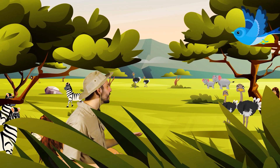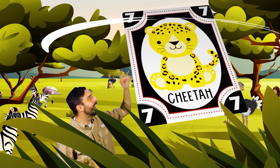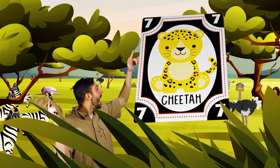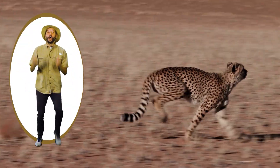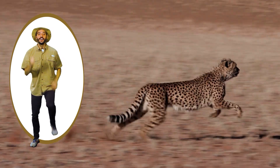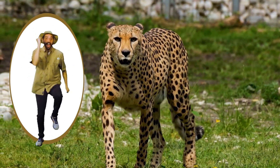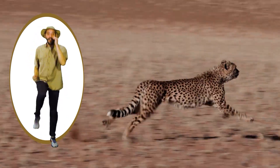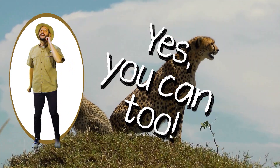Here in the savannah there are animals, animals are everywhere. Here in the savannah there are cheetahs, let's see what they're doing there. Run real fast, run real fast, just like they like to do. Run real fast, run real fast. Yes, you can too.